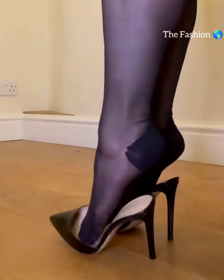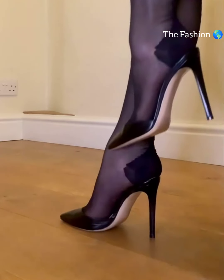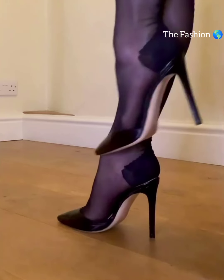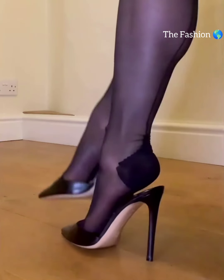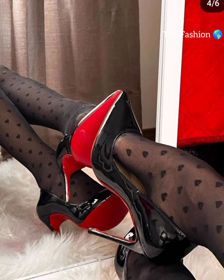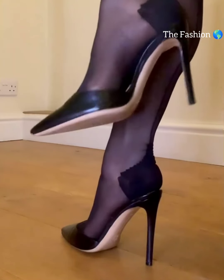Let's start with the different types of high heels. First, we have pumps — a classic and timeless style. They have a closed toe and low-cut front, making them perfect for both formal and casual fashion, pairing well with your other accessories.